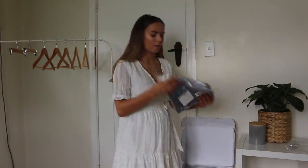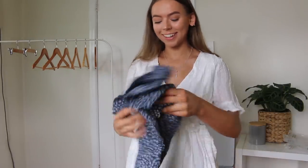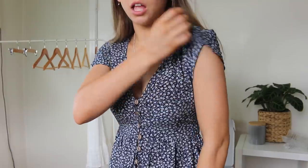Moving on to the next dress — it's a little short-sleeved button-up dress. It doesn't have a name on the tag but it will be linked below. I think this will probably be one of my favorites — I can already tell. I love the sleeves and how they kind of flounce out. I also really love the pattern of the material and it fits very well, it's very flattering. For reference, I'm 5'1 or 5'2 with a very short torso, and this dress comes to about mid-thigh on me.